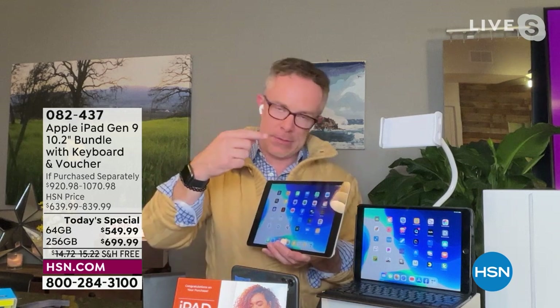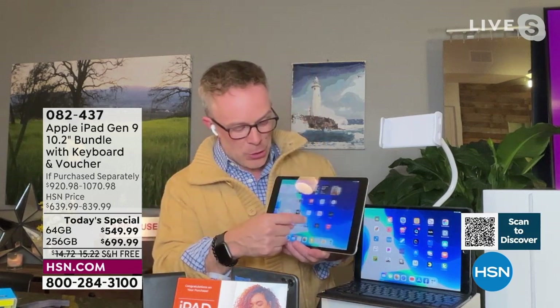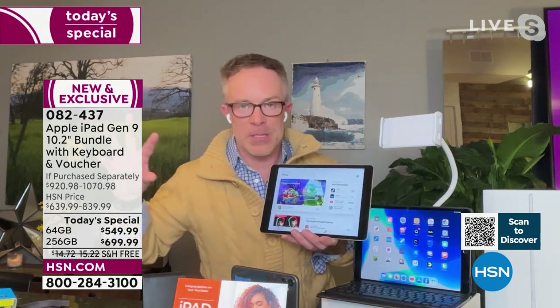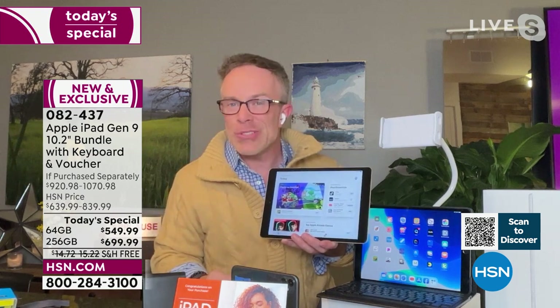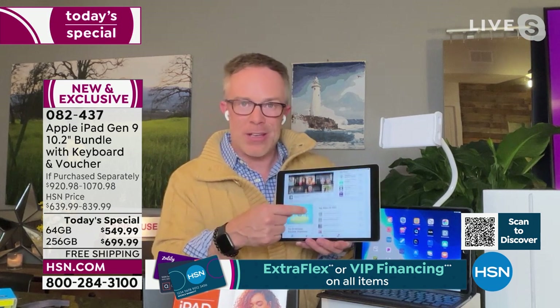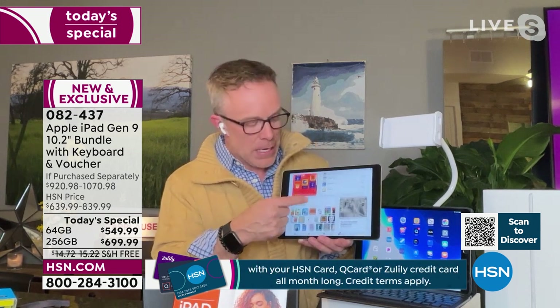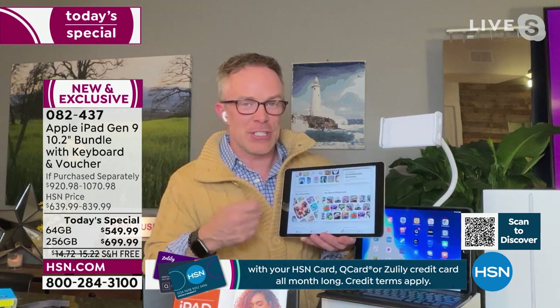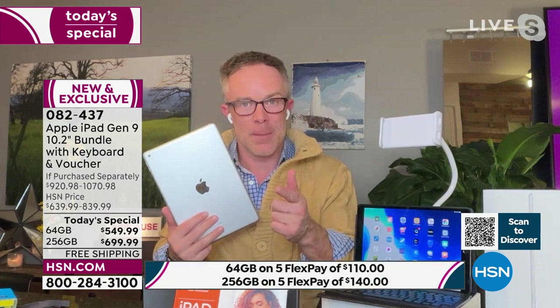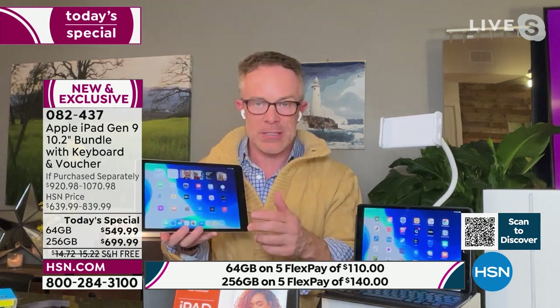How many times have we downloaded an app, didn't like it, then downloaded another — and in the PC world that comes with malware and spyware in the background that slows down the processor? Not in the Apple world. The Apple ecosystem is more secure, so as you download games and apps, it's going to stay efficient, fast, and fluid for years to come.